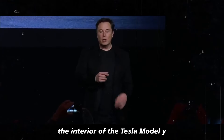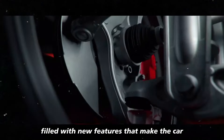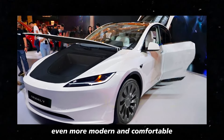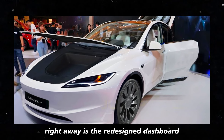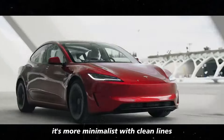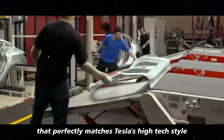The interior of the Tesla Model Y 2025 is truly impressive, filled with new features that make the car even more modern and comfortable. One of the standout elements right away is the redesigned dashboard — more minimalist, with clean lines and a futuristic look that perfectly matches Tesla's high-tech style.